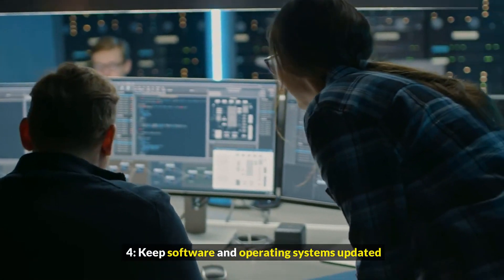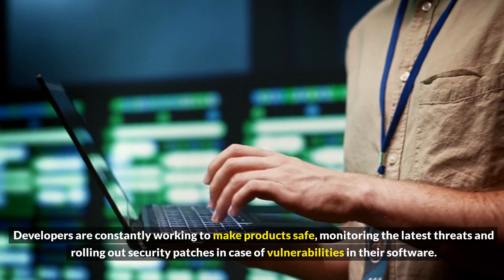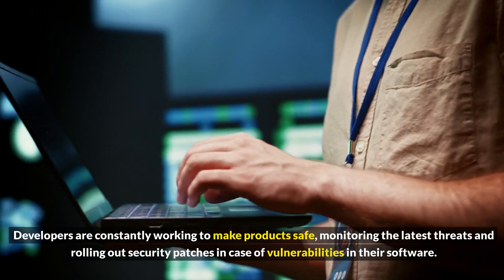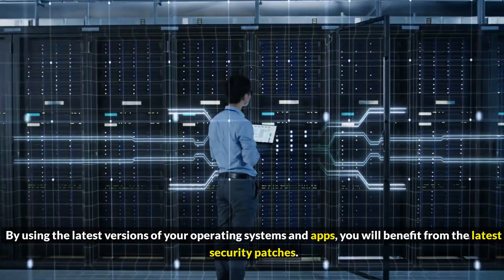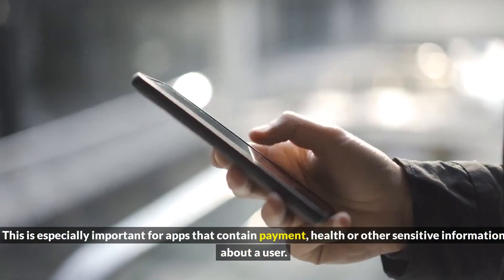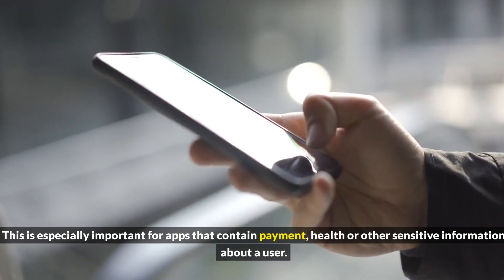4. Keep software and operating systems updated. Developers are constantly working to make products safe, monitoring the latest threats and rolling out security patches in case of vulnerabilities in their software. By using the latest versions of your operating systems and apps, you will benefit from the latest security patches. This is especially important for apps that contain payment, health, or other sensitive information about a user.